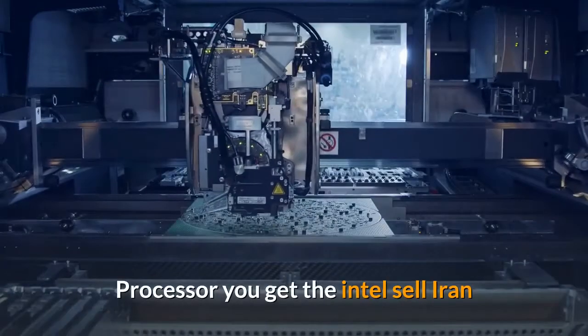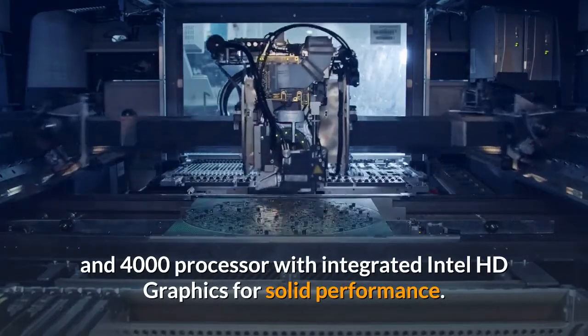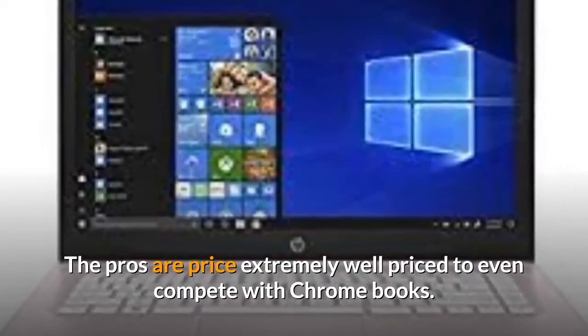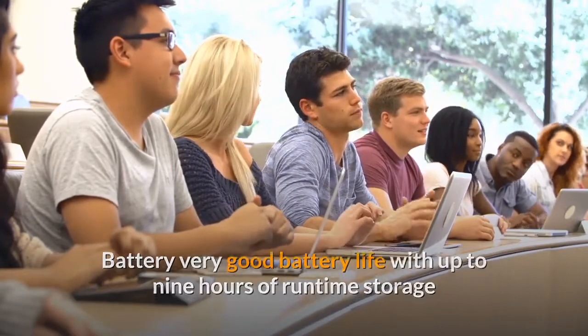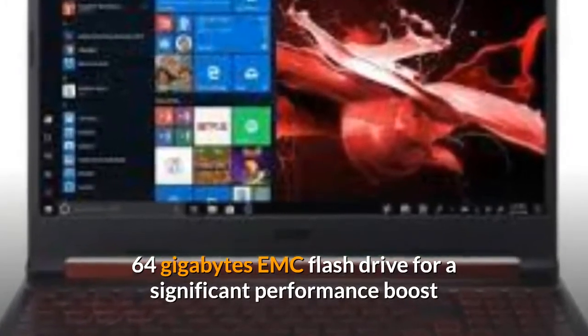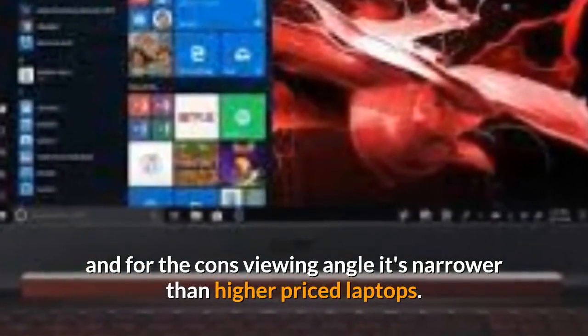Processor — you get the Intel Celeron N4000 processor with integrated Intel HD graphics for solid performance. The pros: price — extremely well priced to even compete with Chromebooks. Battery — very good battery life with up to nine hours of runtime. Storage — 64GB eMMC flash drive for a significant performance boost. For the cons: viewing angle — it's narrower than higher-priced laptops.